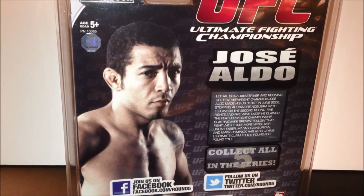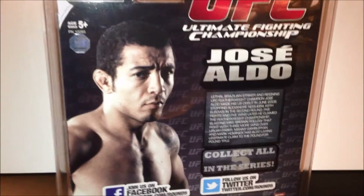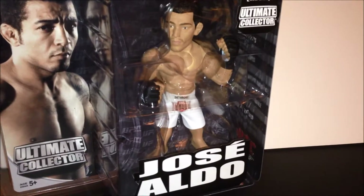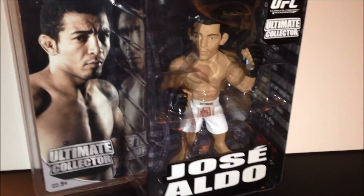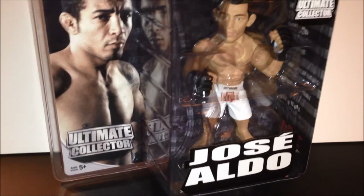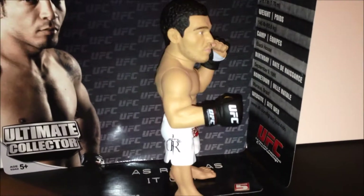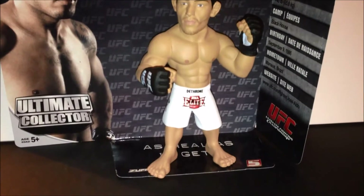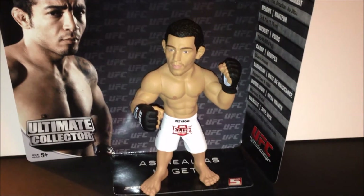The packaging says Aldo has a legitimate claim to the pound-for-pound title and that he claimed the featherweight championship. So then, where is his belt? If he won the championship before this figure was made, why isn't it included? I don't know.